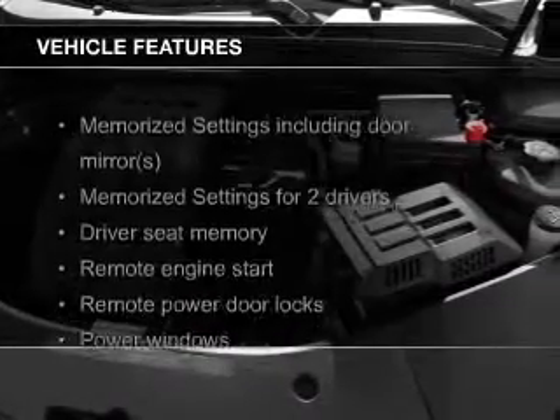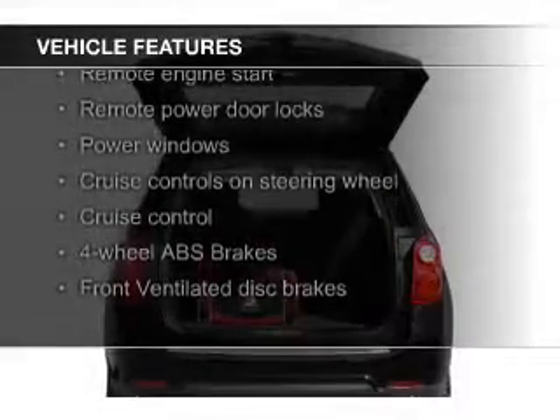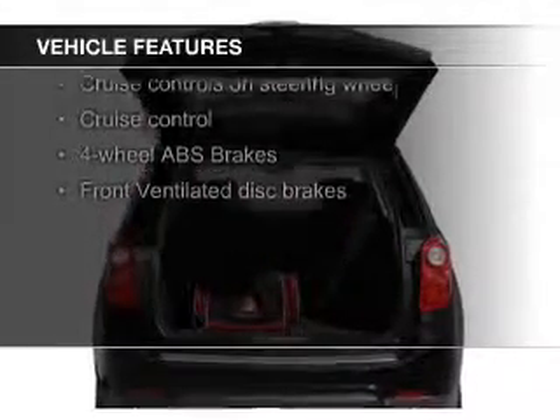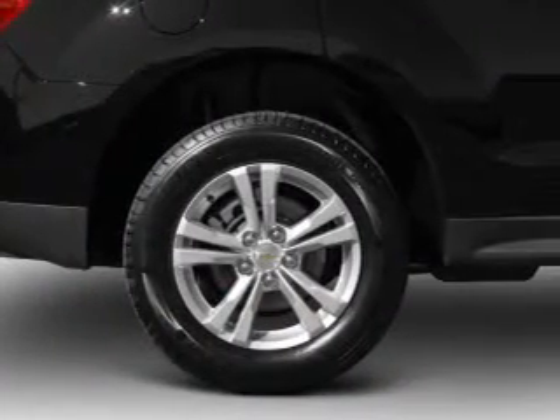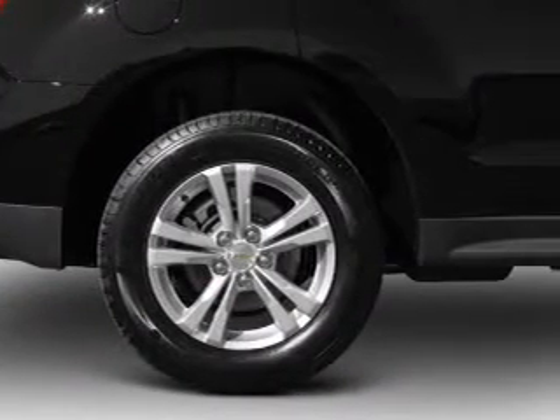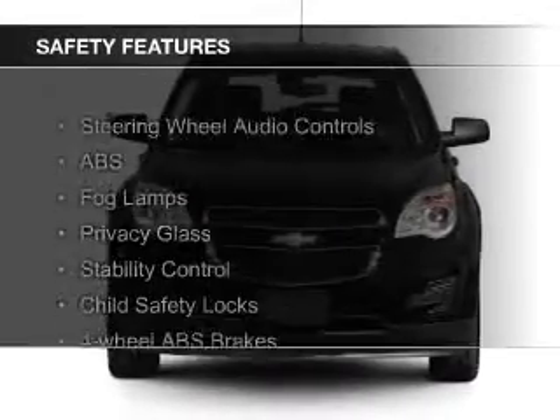The features include leather seats, heated seats, Bluetooth connectivity, Sirius XM satellite radio, digital audio input, and auxiliary input, remote start, steering wheel controls, memory seats, and a premium sound system.